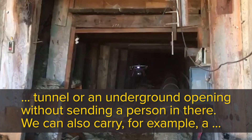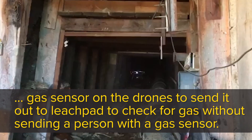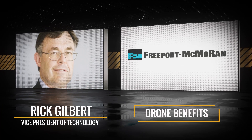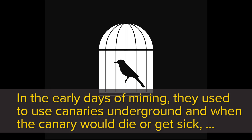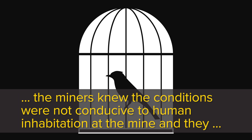We can also carry a gas sensor on the drone to send it out to a leach pad to check for gas, without sending a person with a gas sensor. In the early days of mining, they used to use canaries underground — when the canary would die or get sick, the miners knew that conditions were not conducive to human habitation of the mine, and they would get out.